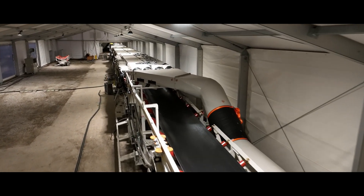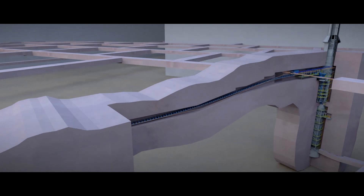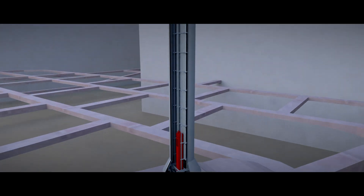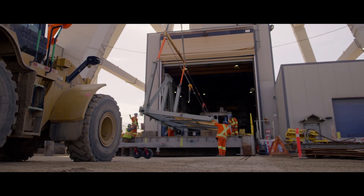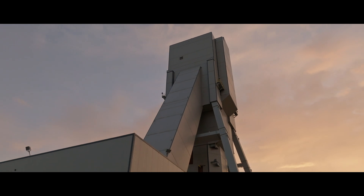Once extracted, the raw ore is transported underground using a highly specialized and efficient extendable belt system. The ore then travels through a network of conveyance systems up to the surface, where we are building the infrastructure that will support one of the largest and most efficient potash mines in the world.